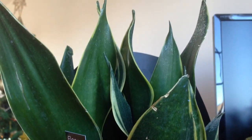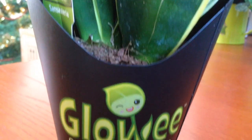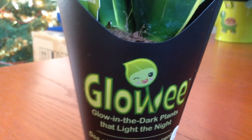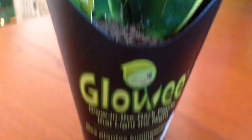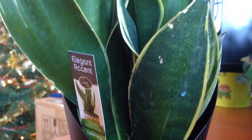Have you guys ever heard of a glow-in-the-dark plant? Is this a cactus? Is this in the aloe vera family? Excuse me if I'm asking really silly questions, I just have no idea. But I love the fact that it's glow-in-the-dark — I've never seen anything like that. Or maybe it's common and I just haven't paid attention.